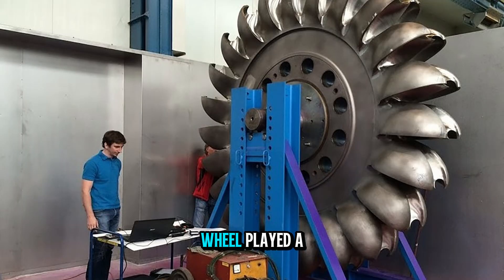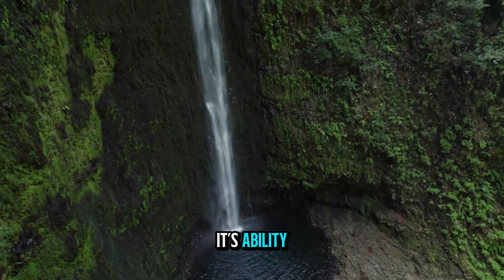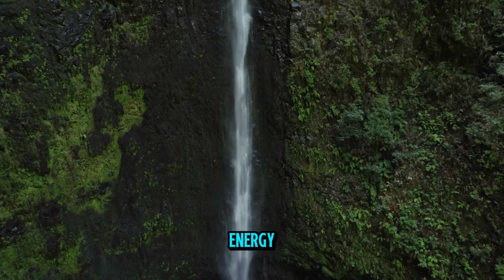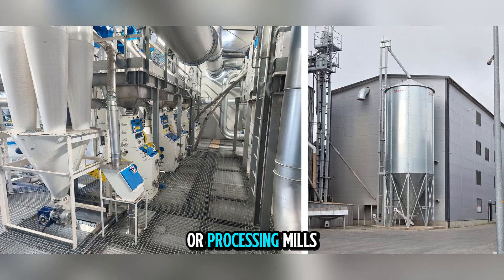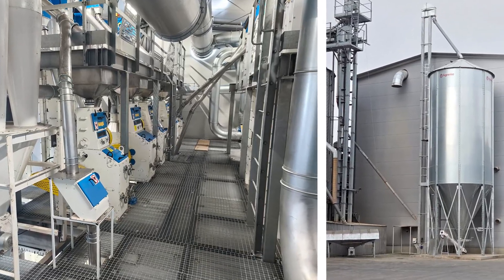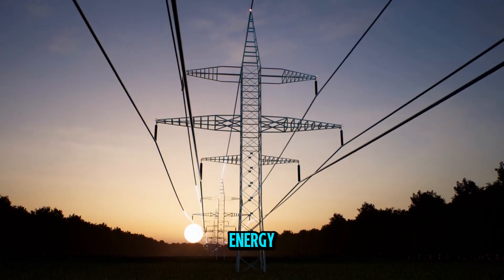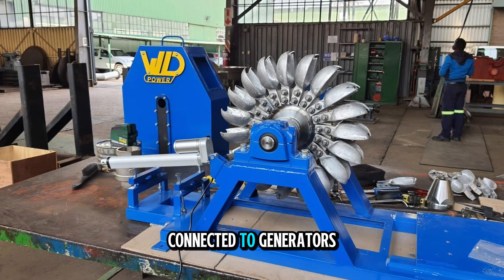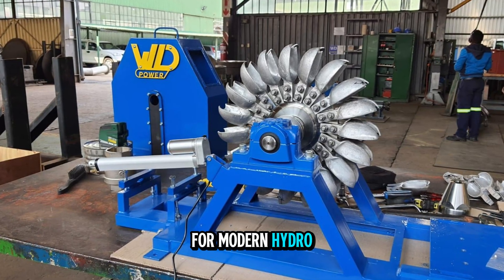Historically, the Pelton wheel played a key role in powering mining operations during the California Gold Rush. Its ability to produce large amounts of mechanical energy from high-head water sources made it perfect for driving rock crushers, processing mills, and pumps. Over time, as electricity became the preferred way to transmit energy, Pelton wheels were connected to generators instead of mechanical equipment, paving the way for modern hydropower systems.